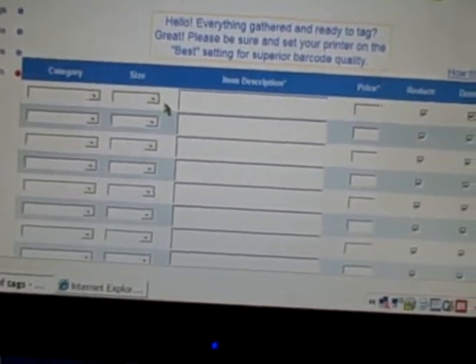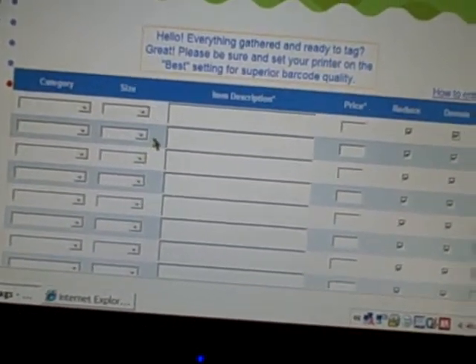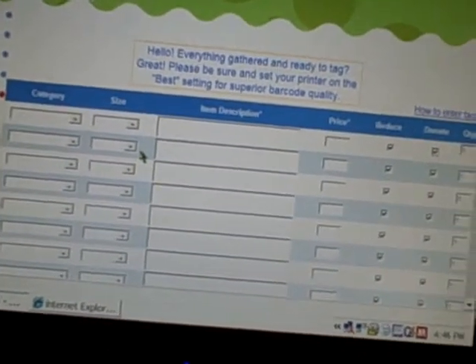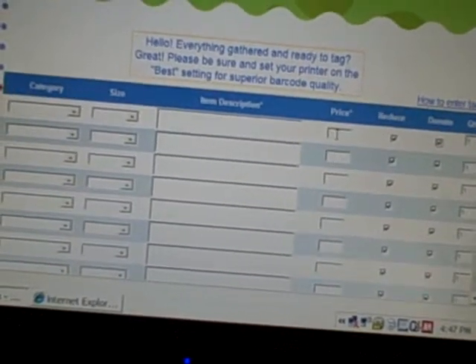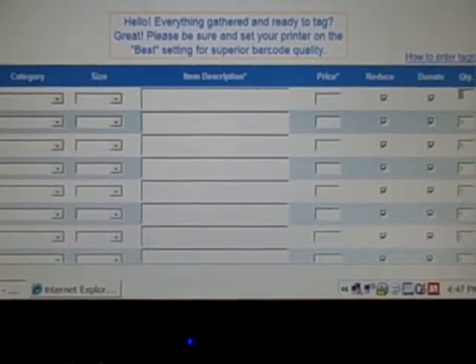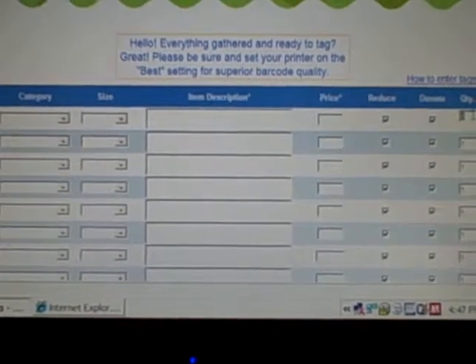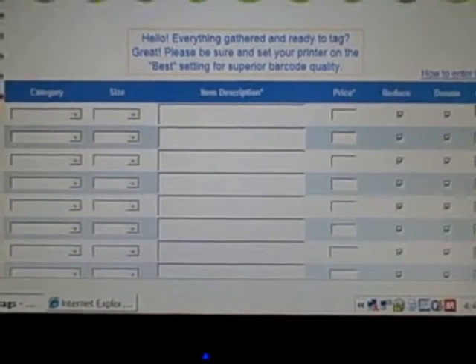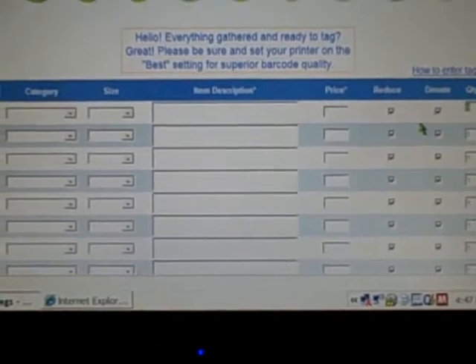Let's say you have a whole bundle of socks and you're going to split them up and put four pairs in each little baggie, priced at $1 or $1.50. If you just enter 'socks variety,' put $1.50 in the price, and you have four bags of them, you can select a quantity of four. When you go to print tags, it will print out four tags for all those baggies of socks. That's how the quantity feature works.